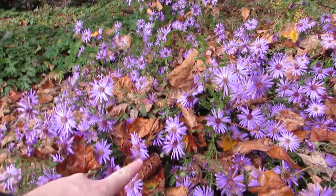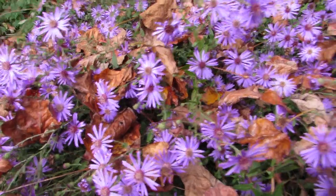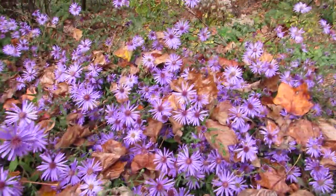The problem, though, is all the leaves. This plant wants to flower, but it's usually getting covered in leaves.